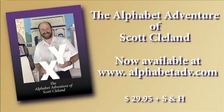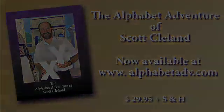The Alphabet Adventure is now available on DVD. Visit our website at www.alphabetadv.com to order your copy today.